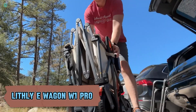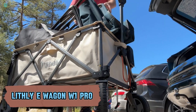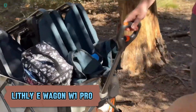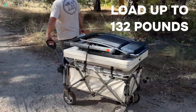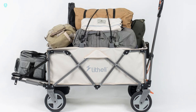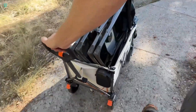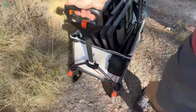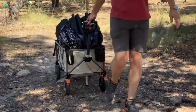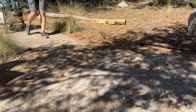Meet the Lithie E-Wagon W1 Pro, a revolutionary wagon that's changing the game. Unlike traditional wagons, this one features powerful electric propulsion with a robust 500W motor. Its all-electric drive lets you tackle any terrain effortlessly, making it perfect for all your outdoor adventures — whether you're camping, gardening, shopping, or simply moving stuff around.